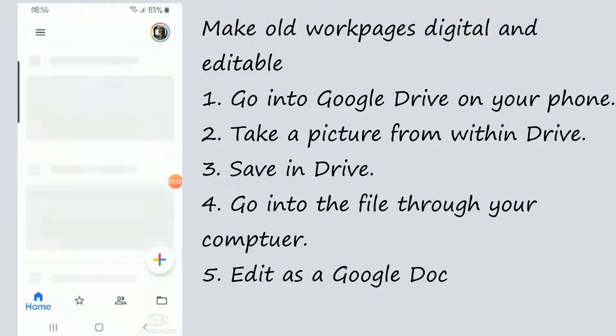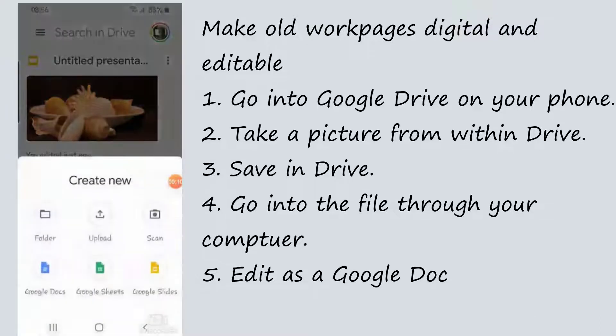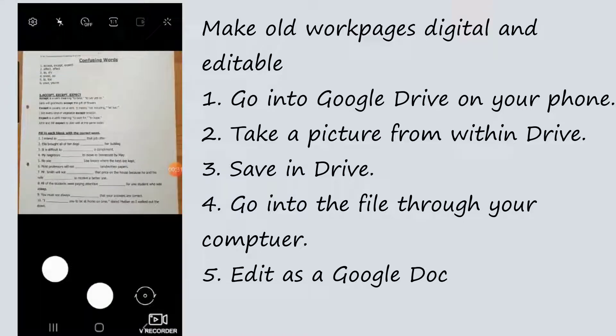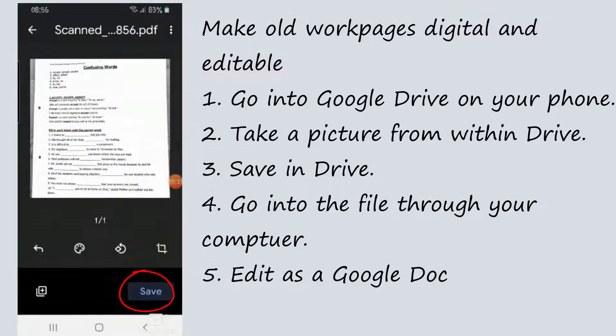I'm going to my Google Drive and I want to add something to it. I want to scan an old work page.